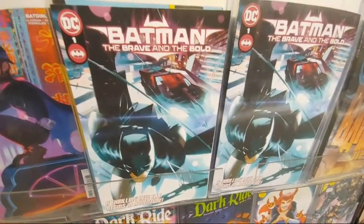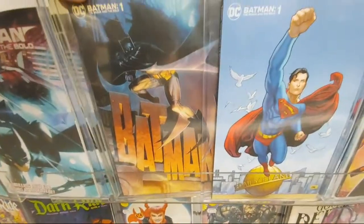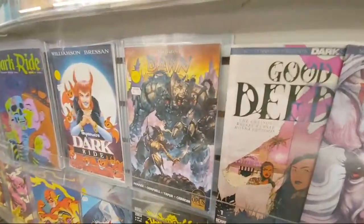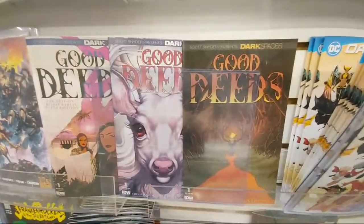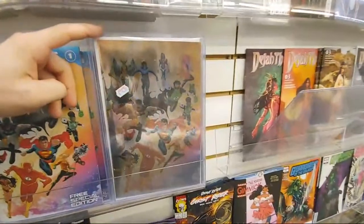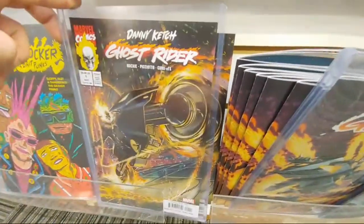Batman, the Brave and the Bold — thicker issue, number one. Got an $8 cover price on it. And you got Superman. A bunch of different covers on here. World's Finest 15. Frank Frazetta's Dawn number four. Good Deeds. And here's the new Dawn of DC — this is the free special edition. And then here's a foil — cool cover. Ghost Rider number one. Danny Ketch Ghost Rider number one.